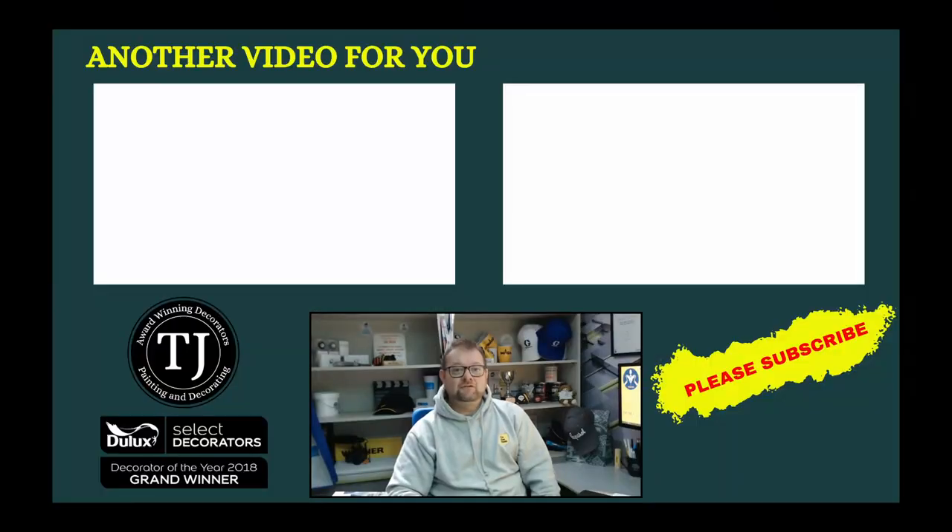If you enjoyed this video, it might be worth checking out this video or even this one. Take care.